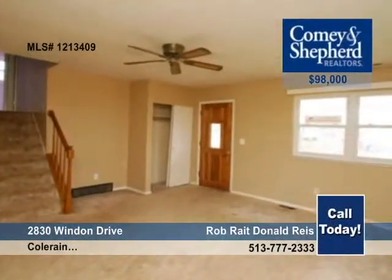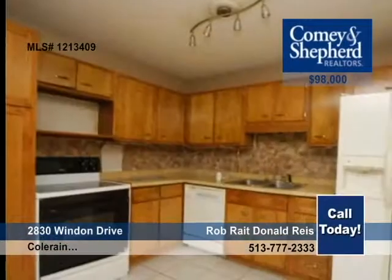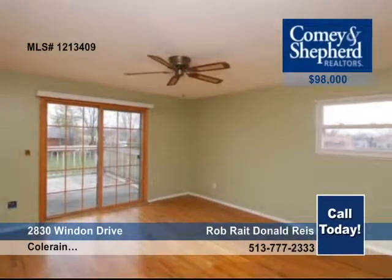This tri-level home has some updates but needs your finishing touches. The three-bedroom home has walkouts from the dining room, master bedroom, and family room. Enjoy a multi-tiered deck and fenced rear yard. See it today with Rob and Donald.